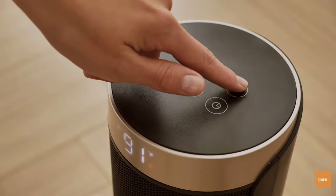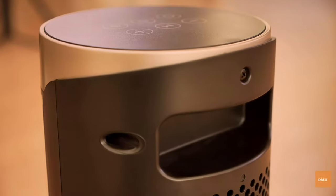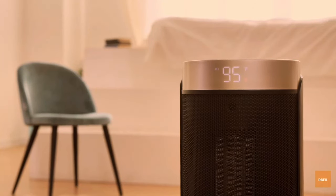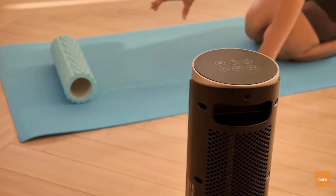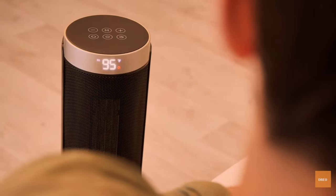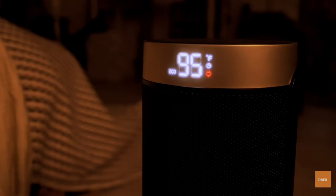A room heater becomes more than just a luxury item when winter comes around. If you don't have one, you will have to face a cold winter without any option. There are dedicated space heaters designed for a particular room that can maintain the temperature at the desired level, similar to an air conditioner, except it will make the room hotter instead of colder. And if you are looking for one to place in a large room, then you should definitely consider the following factors before making your choice.